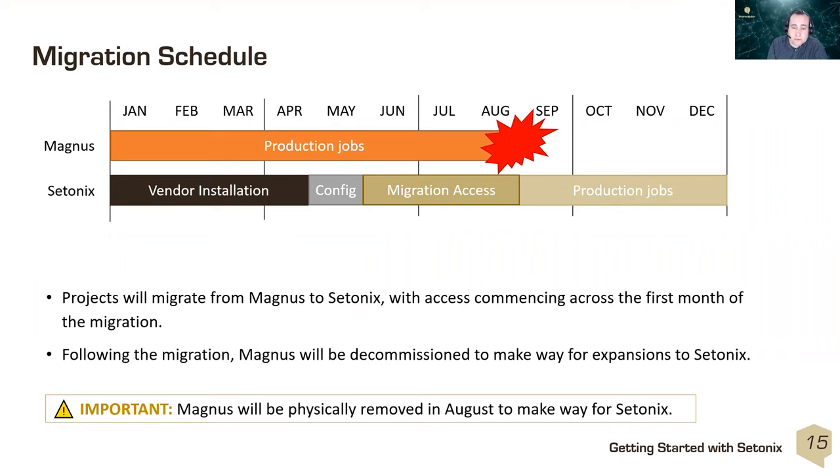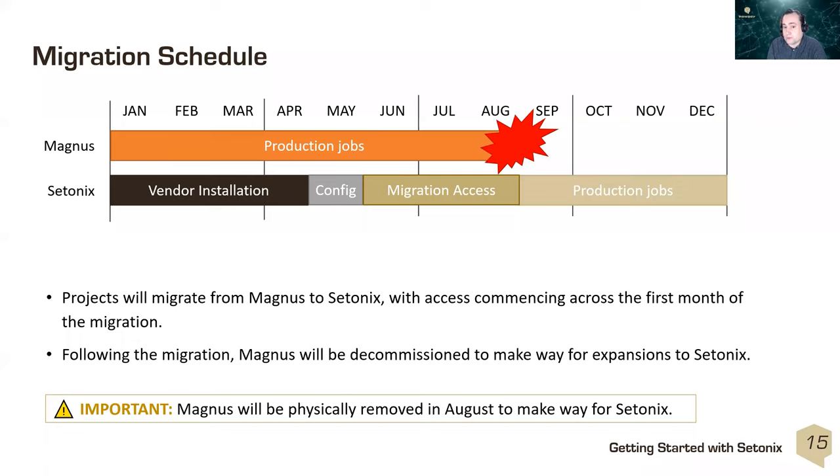Our current migration schedule features an approximately 12-week migration access window. This is relatively brief because Magnus is sitting where the second phase of Setonix needs to be installed. Over the first five weeks, we'll be providing staggered access to project groups, with larger projects prioritized to make the most of available time on Setonix. At the end of the migration period, access to Magnus and Zeus will be removed, and all production work for merit allocation projects should be running on Setonix.